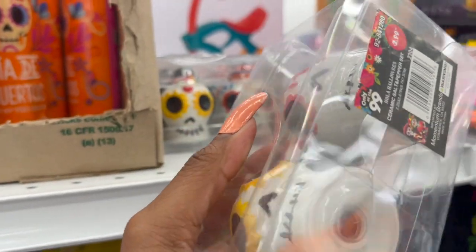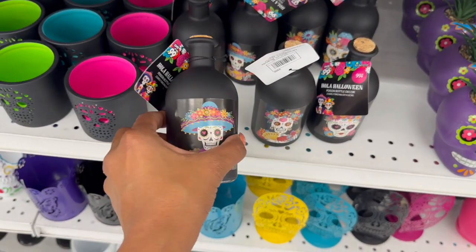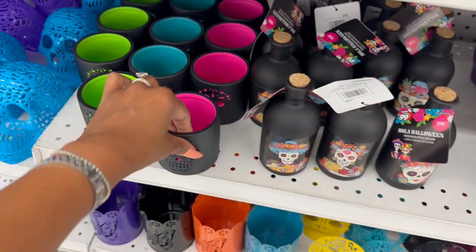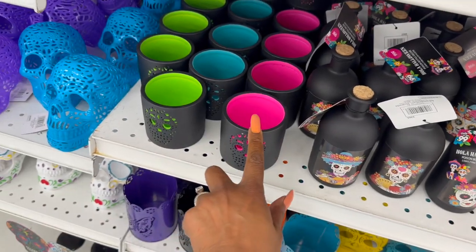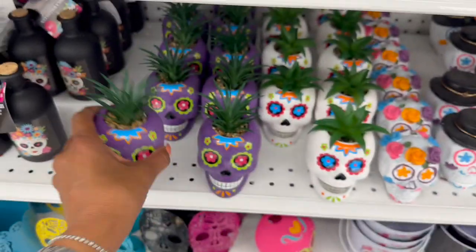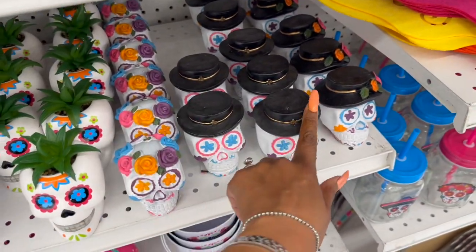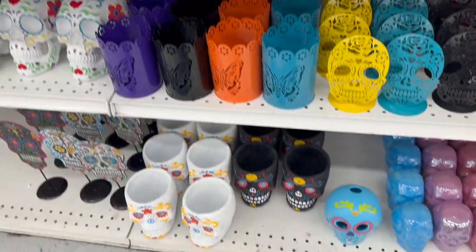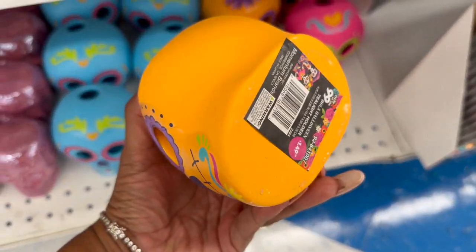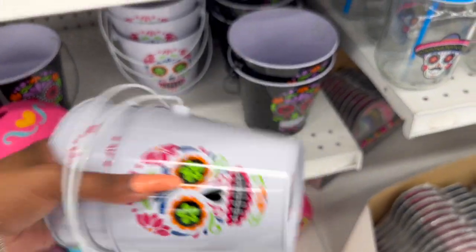Day of the Dead candles are $1.29. New salt and pepper shakers are $2.99. Poison bottle decor is only 99 cents — really pretty. There are colorful bottles for $1.99 in pink, green, and blue, and succulent ones for $1.99 in purple and white. Some pieces are $1.29. Little tea light holders are $1.49 in orange, pink, and blue, and there are cute buckets for $1.49.